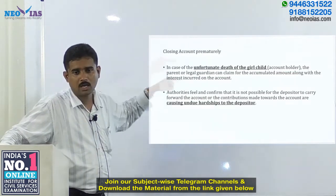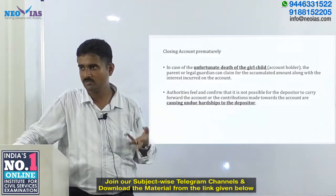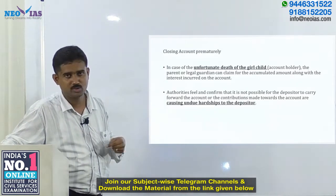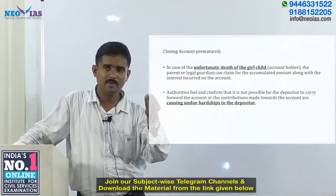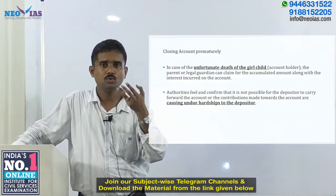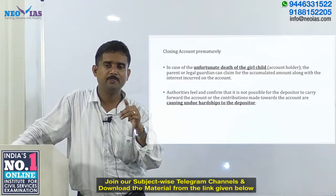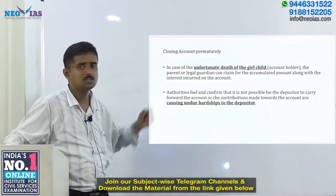Premature closure of the account can happen in two cases: one, unfortunately, in the event of the death of the girl child, in which case the benefit is given to the guardians or nominees. Two, if the authorities feel that continuing investment into this account is causing undue hardship to the girl child and the family, they can also advise premature closure of the account.